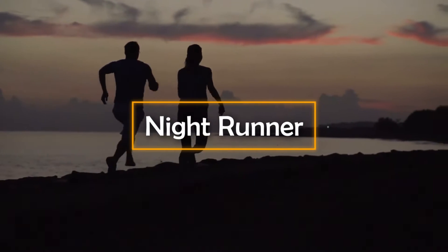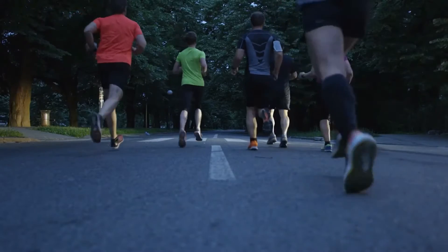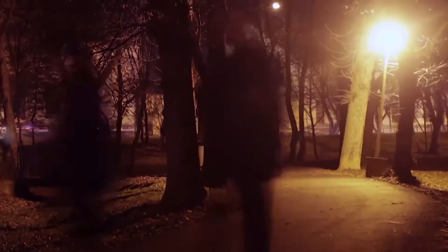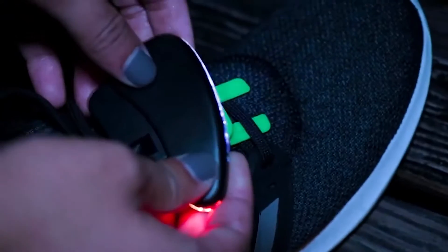Nightrunner. Many of us love going for night walks or runs — some to stay fit, while others to compete in races. Either way, this special gadget will surely help you during your night runs. This gadget is called Nightrunner. These are basically smart shoe lights which can be easily clipped onto your shoes when you decide to go for a run.